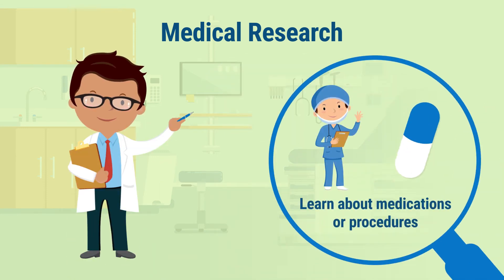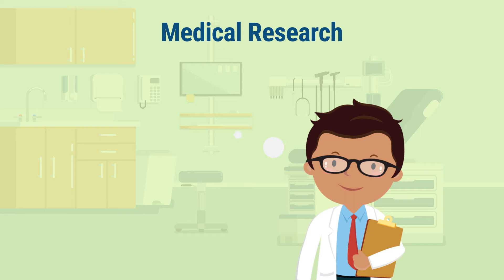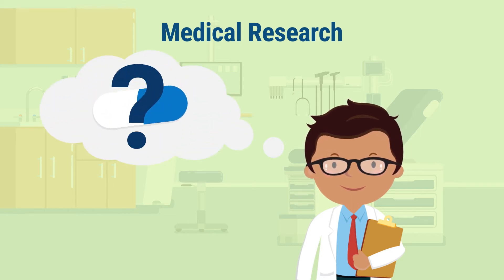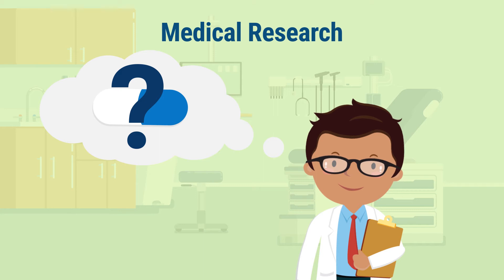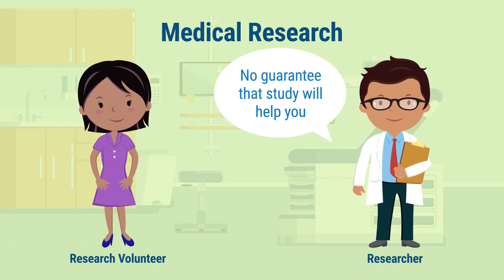Remember, the purpose of medical research is to find out if a specific medication or procedure works or is better than another one. Researchers may think that the study treatment or procedure might be better for some patients, but they don't know for sure — that's why they are doing the research study. It is important to understand that if you join a study, there is no guarantee that it will help you.